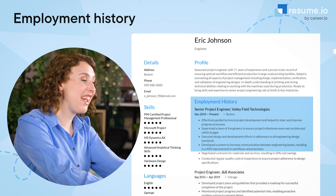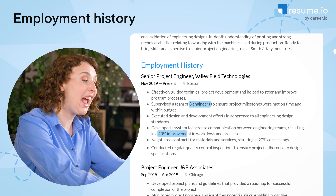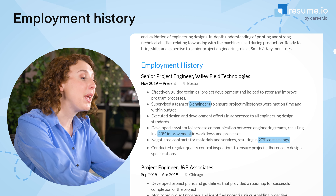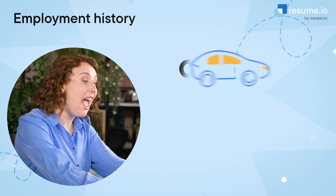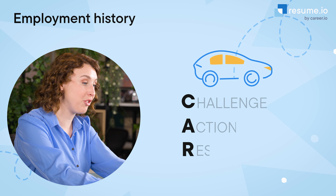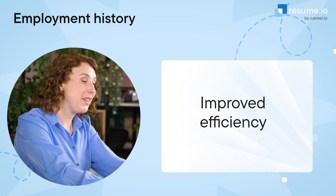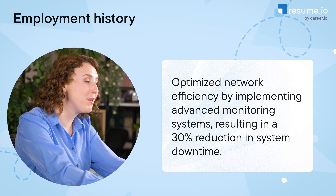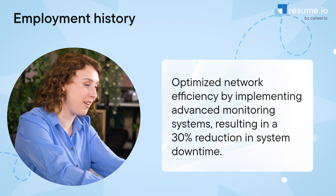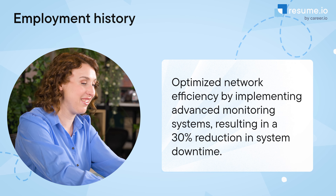The first place we're going to look at on your engineering resume is the Employment History section. This section takes up the most space on the page, and it's where employers will likely look first. You need to make sure each bullet point packs a punch by highlighting your impact. Employers want to see measurable results. Give numbers and statistics wherever possible and use the CAR method — Challenge, Action, Result. For example, instead of just saying 'improved efficiency,' try 'optimized network efficiency by implementing advanced monitoring systems, resulting in a 30% reduction in system downtime.'